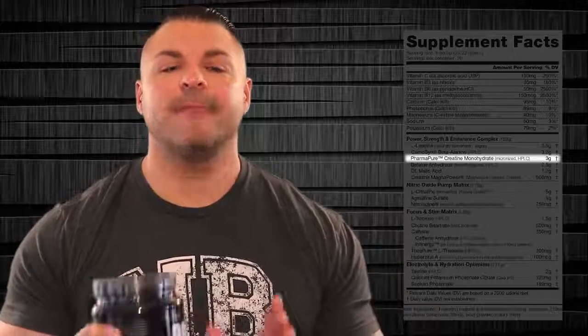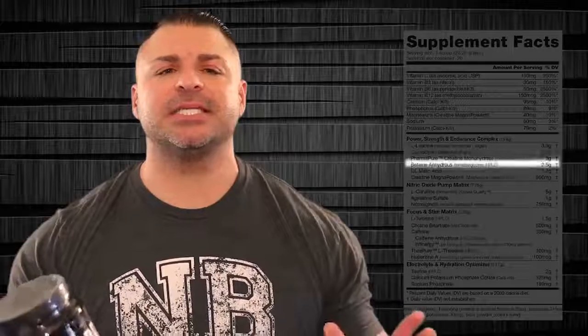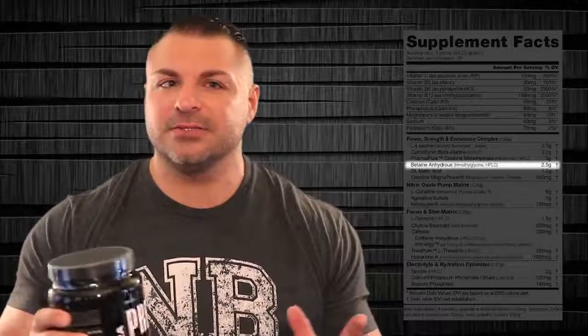We also have PharmaPure Micronized Creatine Monohydrate at 3 grams. Creatine monohydrate works. That micronized portion makes it very easy for your body to absorb. Creatine plays a direct impact on your strength and ATP levels. After that, you're going to see betaine anhydrous HPLC, 2.5 grams — a very high dose. This is a strong, heavy-hitting ingredient that has a direct impact on your endurance and is also a cell hydrator, kind of like creatine.